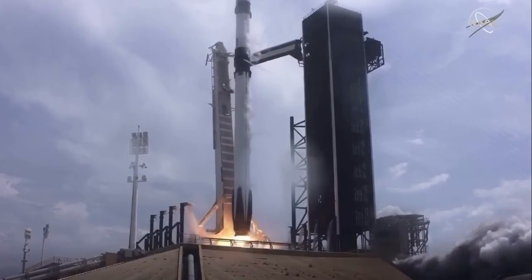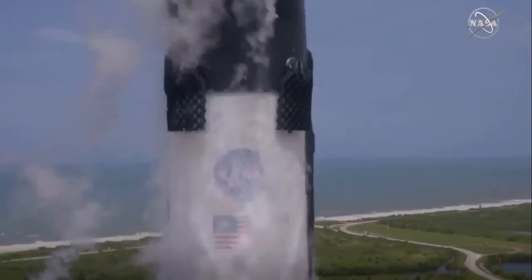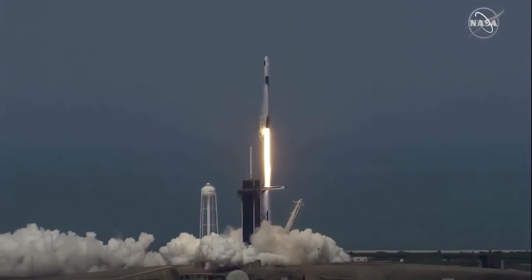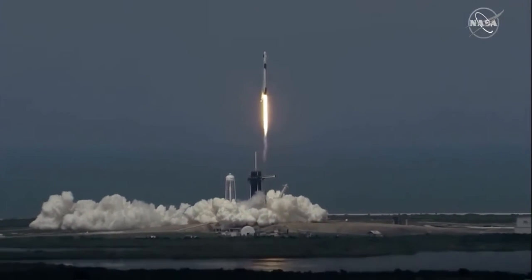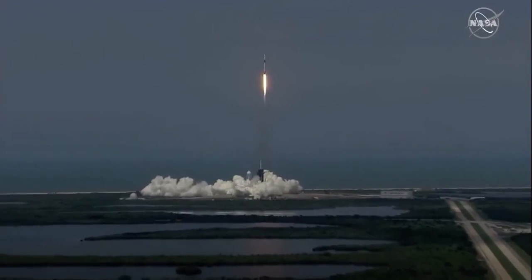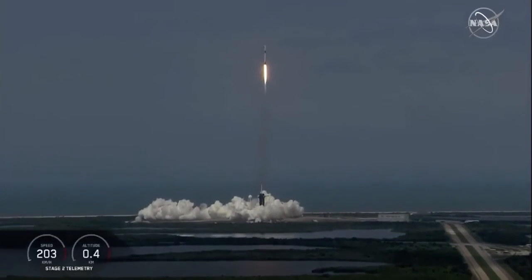Ignition, liftoff! So the Falcon 9 and Crew Dragon — go NASA, go SpaceX, Godspeed Bob and Doug! America has launched. So rises a new era of American spaceflight.